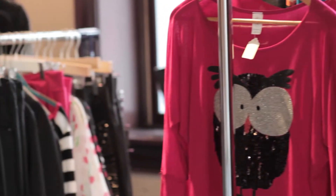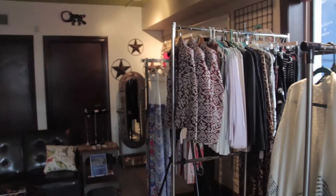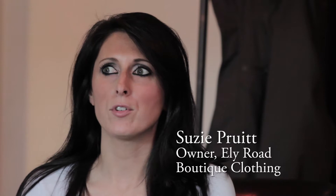Ely Road Boutique — we describe it as hand-curated fashion, unique pieces, patterns, and prints. Basically really great quality clothing, shoes, accessories, and jewelry that you're not going to find anywhere else. Currently, everything in our store is $40 and under.